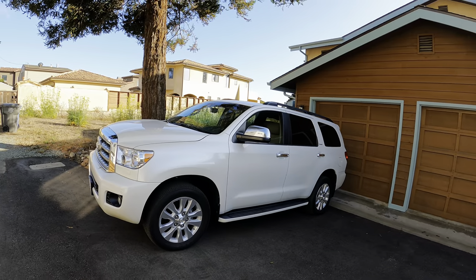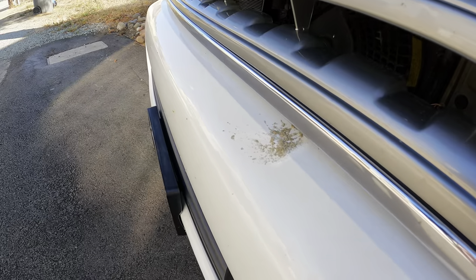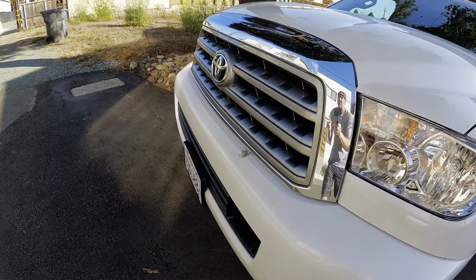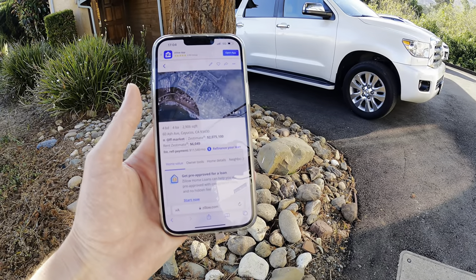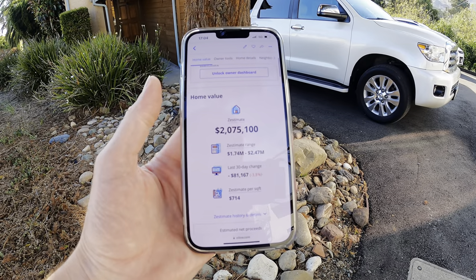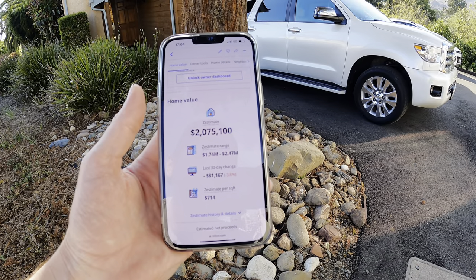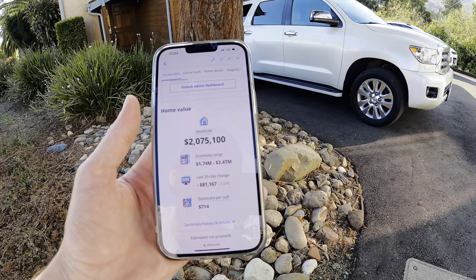Last but not least, this is another pet peeve of mine — there's a huge pile of bird droppings on there, just burning through the paint, so we're going to address that also. This is the house we're staying in: 60 Ash Avenue in Cayucos, California. Zillow's claiming this house is worth two million seventy-five thousand dollars.